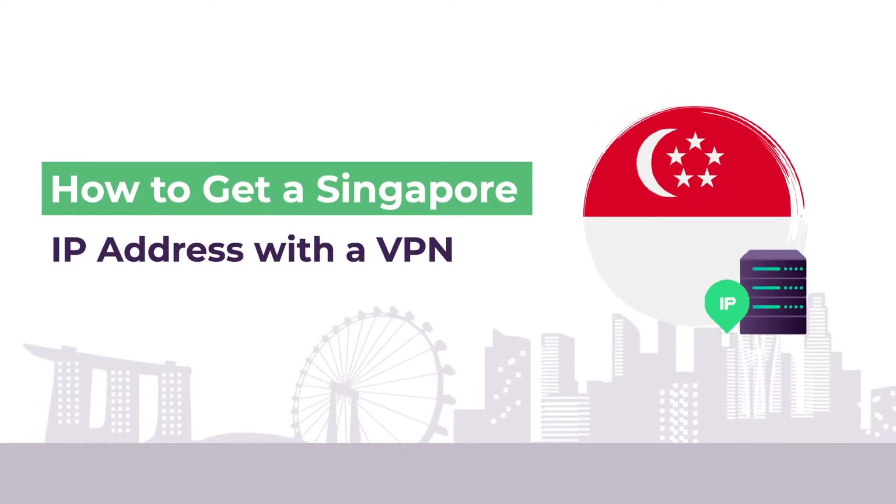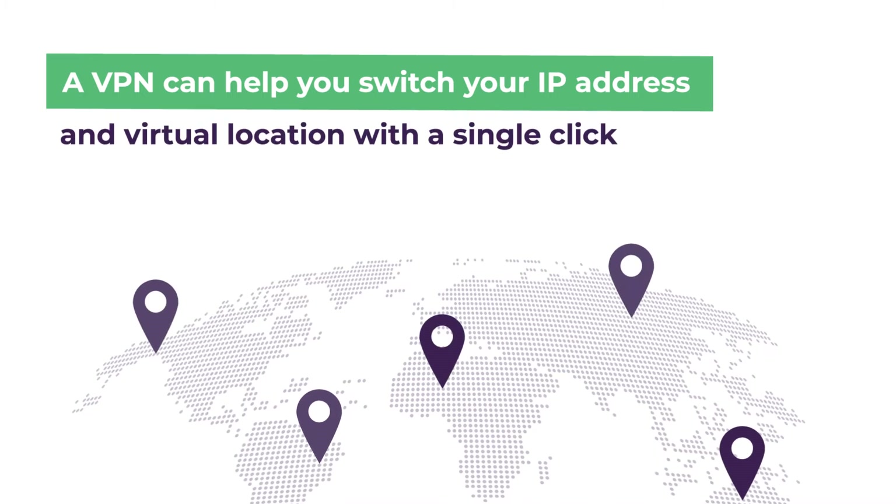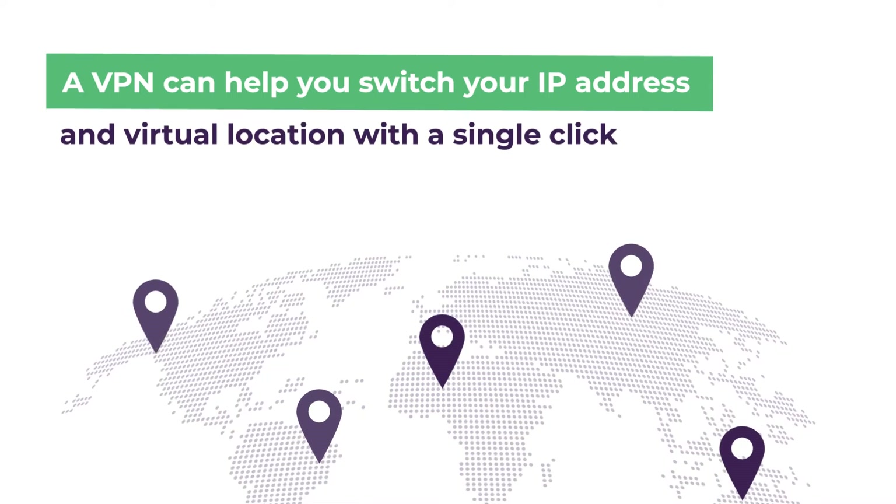Do you want to get a Singapore IP address for your online needs? With a premium VPN, you can change your real IP address and location to Singapore.